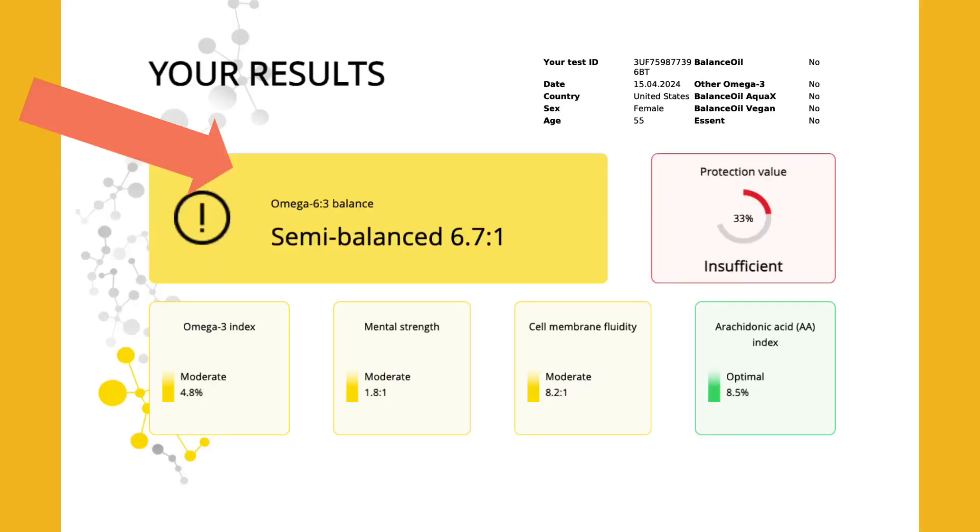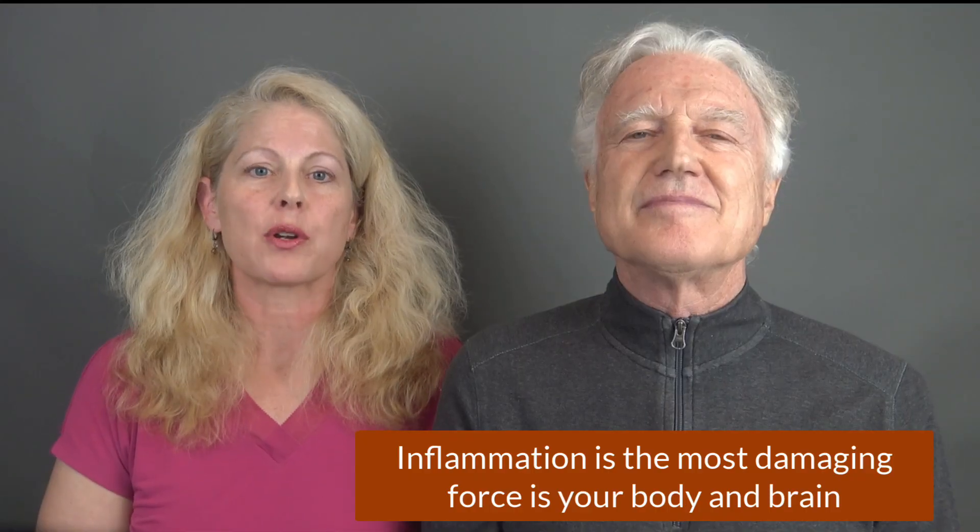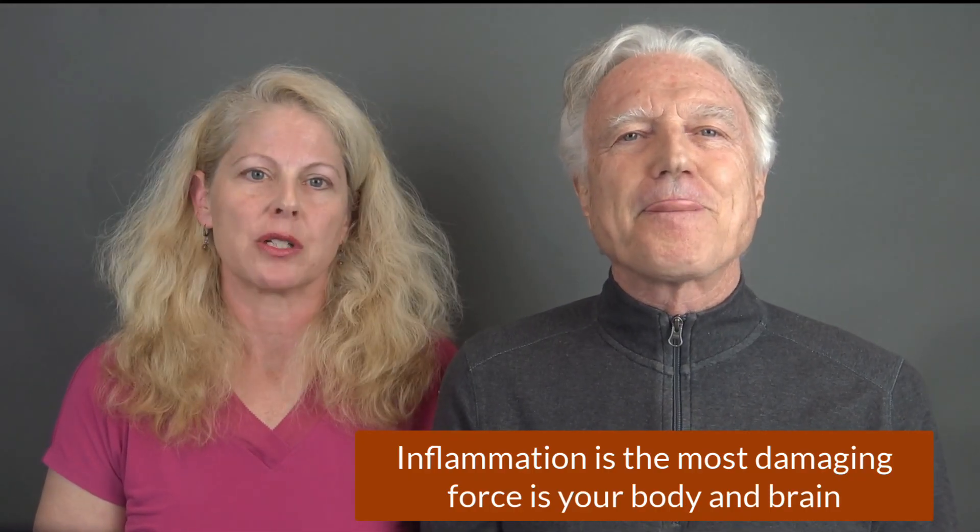We're going to go into some detail regarding different aspects of the test, but we'll focus mainly on the ratio of the omega-6 and omega-3 fatty acids. That's because too many omega-6 fats creates inflammation, and that is the most damaging force in your body and brain. Current medical research is focusing now on the silent inflammation that contributes to virtually all health issues. Welcome to this new global trend of awareness in science-based, test-based nutrition.